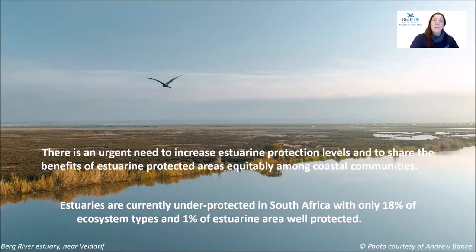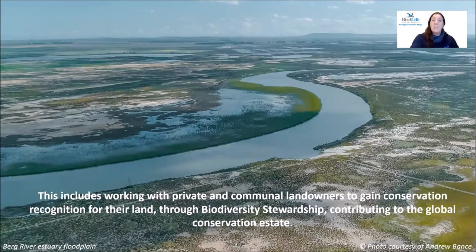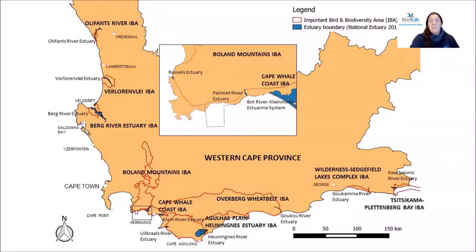Currently, estuaries are underprotected in South Africa — our estuarine important bird and biodiversity areas are the least protected of our IBAs in the Western Cape. BirdLife South Africa has established a long-term program focused on improving the form of protection and appropriate management of key estuarine sites, including working with private and communal landowners through biodiversity stewardship. Areas of the Bird River Estuary floodplain are to be declared as part of an estuarine protected environment in early 2021. Together with government partners, we have identified 13 estuaries for improved formal protection in the Western Cape, with initial focus on the Bird River and Clay River estuaries.